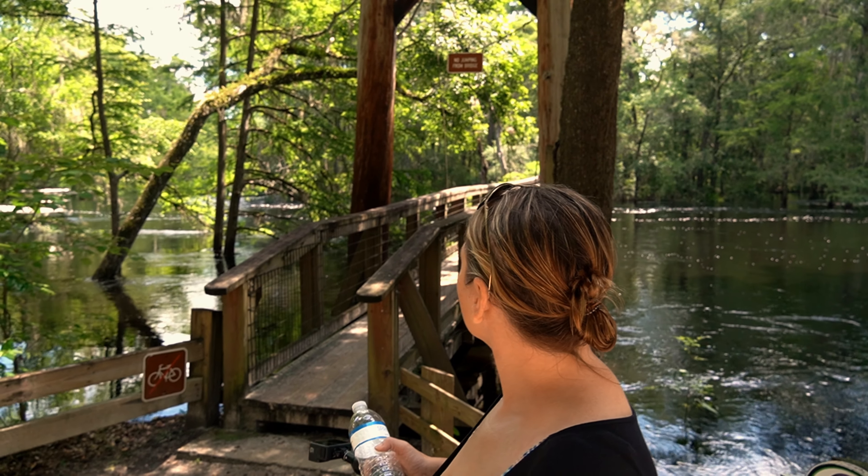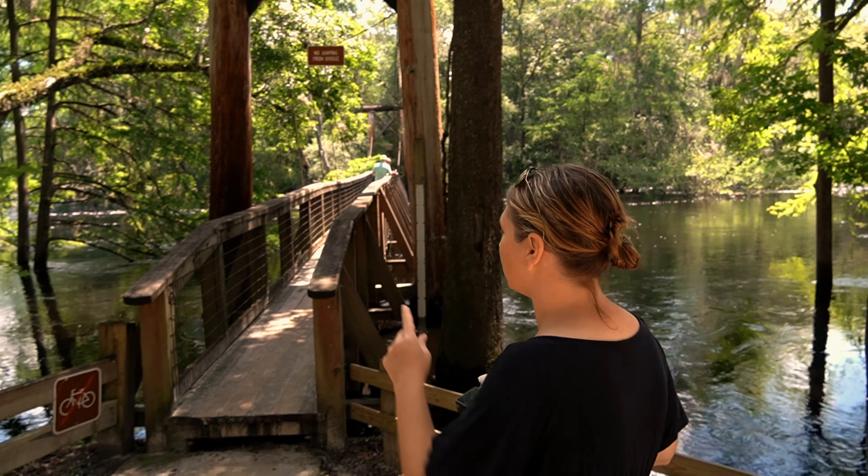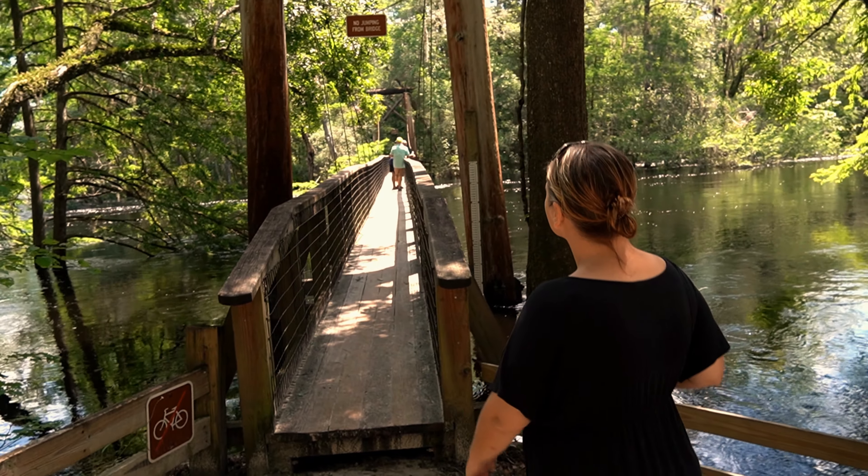We're going to go across the bridge now. The signs say: no jumping from the bridge, no fishing from the bridge, and no bikes on the bridge either.